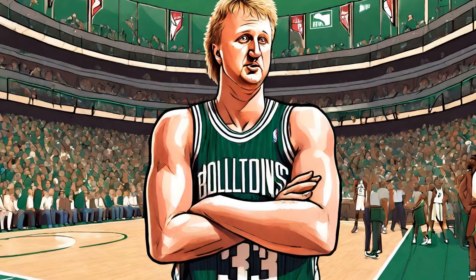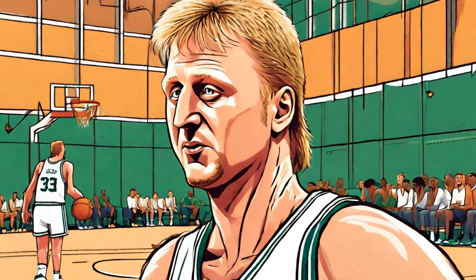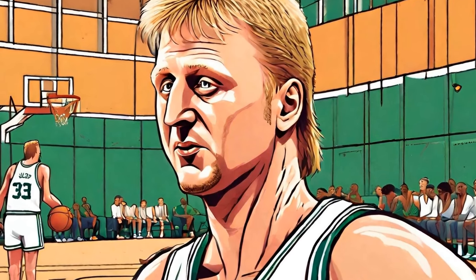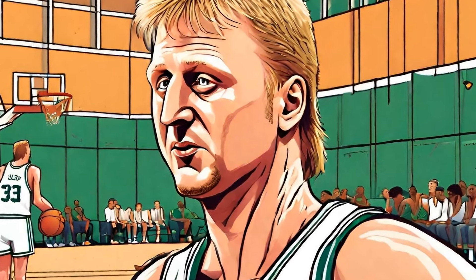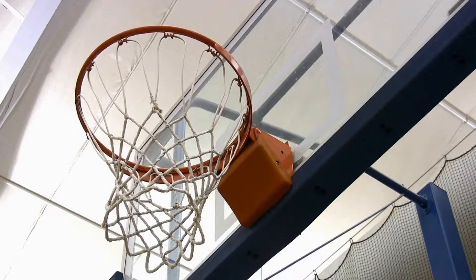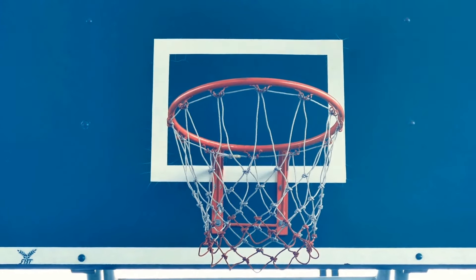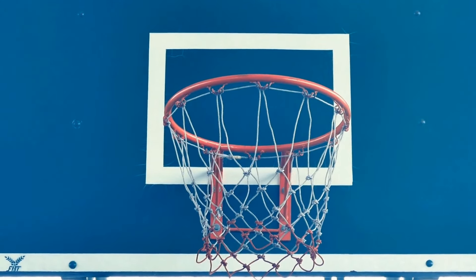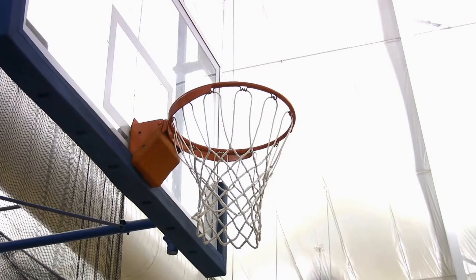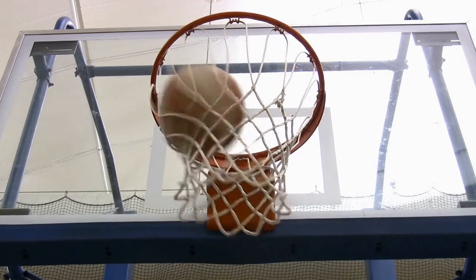2. The Behind-The-Back Dime. Bird had a knack for making passes that left the audience in awe, and his behind-the-back dime to Kevin McHale in the 1984 NBA Finals is a prime example. In a fast-break situation, Bird drove to the basket, drawing the defense towards him. At the last moment, he flicked the ball behind his back and perfectly into the hands of McHale, who finished with a powerful dunk. This play showcased Bird's creativity and ability to make precise passes even in high-pressure situations.